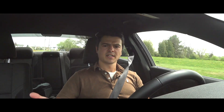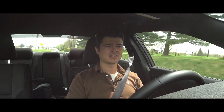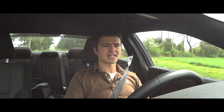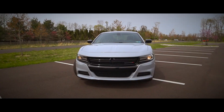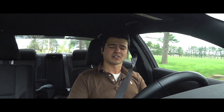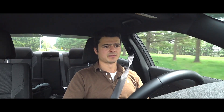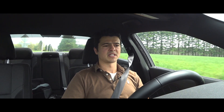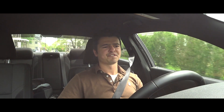The final verdict: Dodge pretty much has a winner here. The Charger has been out since 2011, got the facelift in 2015, and they've had plenty of time to refine it. If you're in the market for a domestic brand that has great road presence, attitude, and character backed by history, look no further. At this price point you're getting all the features you need for an enjoyable everyday car — Dodge knocked it out of the park.